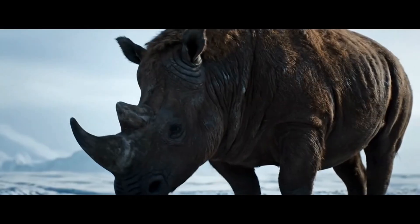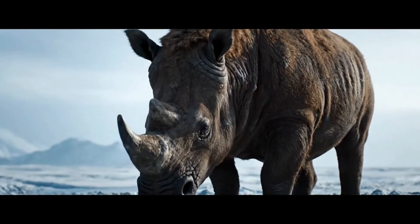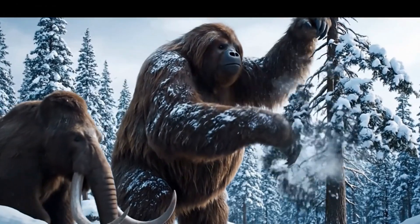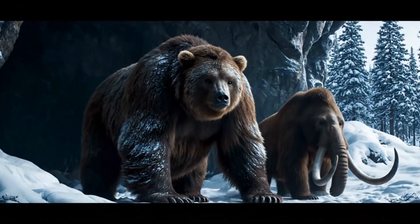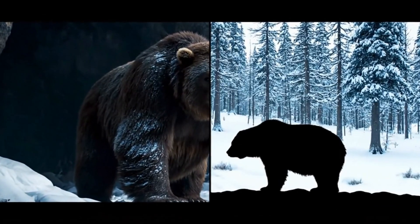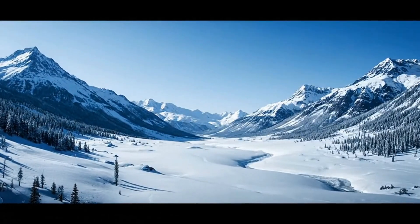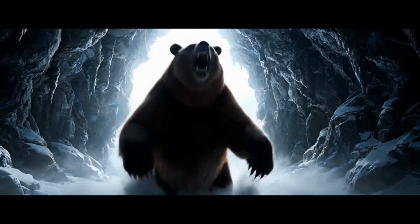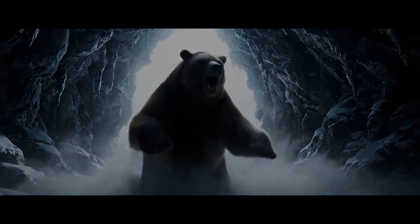And the diversity of Ice Age life didn't stop there. Picture giant ground sloths as large as elephants calmly stripping trees, and cave bears — towering omnivores that dwarfed today's grizzlies. The Ice Age was a menagerie of giants, each armed with its own remarkable trick for survival.